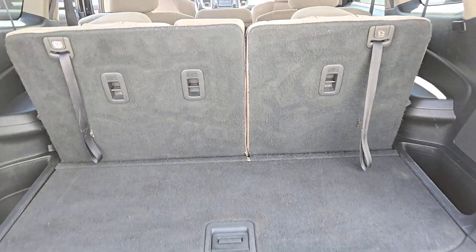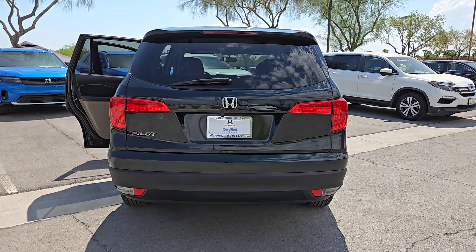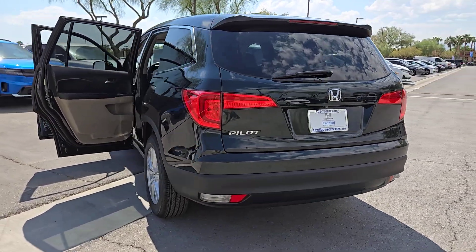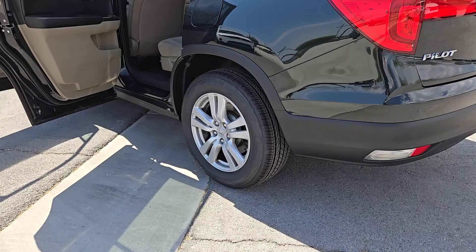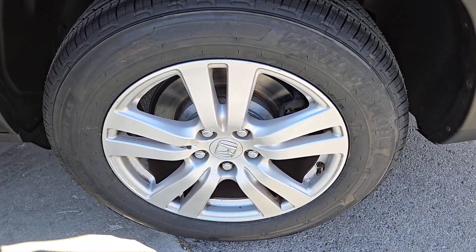These are just some of the great options this vehicle comes with: keyless entry, backup camera, alarm, electronic stability control, aluminum wheels, third row seat, steering wheel audio controls, rear spoiler, intermittent wipers, traction control.